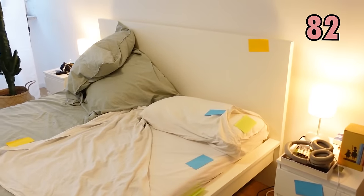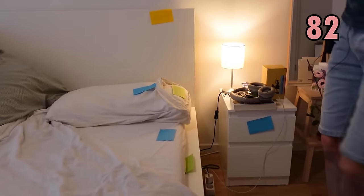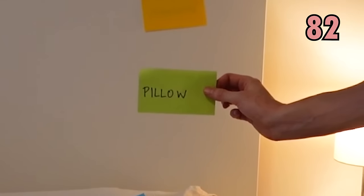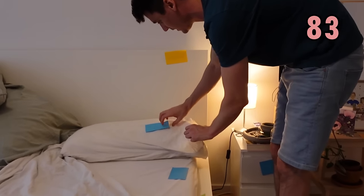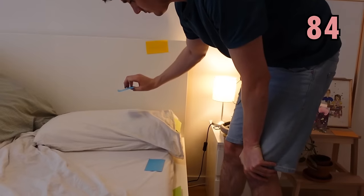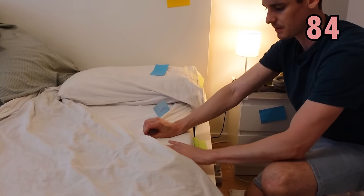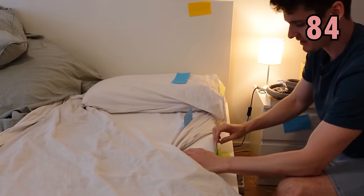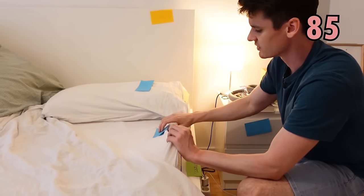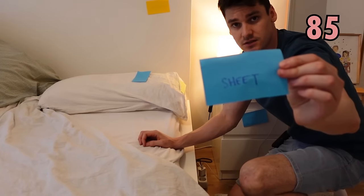Moving on to the bed — the bed is made up of a few different elements. First of all, we have this one which is the pillow. But the thing that we put on top of the pillow, so that we can put our head on it and it's going to be cleaner, is a pillowcase. We also have under the bed, the first part — the spongy part that makes the bed comfortable — that is called the mattress. On top of the mattress, we use this piece of material which is called the sheet, or the bed sheet.